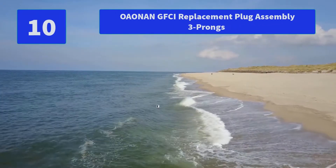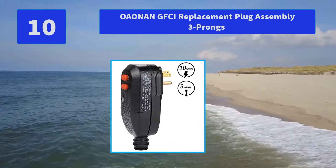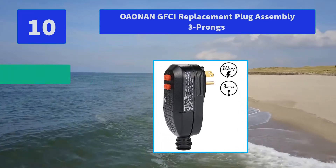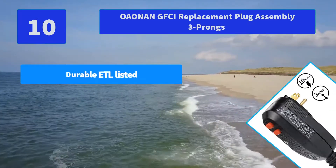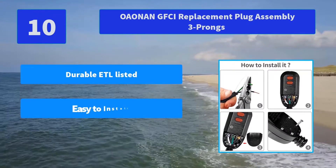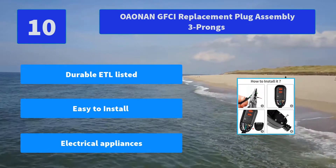Number 10: Oonan GFCI Replacement Plug Assembly, Three Prongs. This attachable safety GFCI plug earth leakage protection device is widely used to replace the general plug of your power tools and home appliances such as a pressure washer. Main Features: Durable, ETL Listed; Easy to Install; Electrical Appliances.